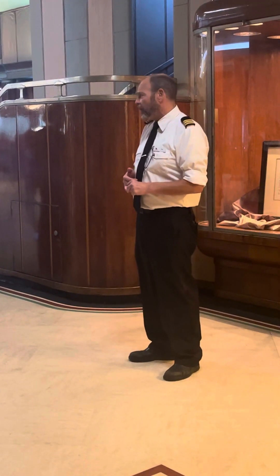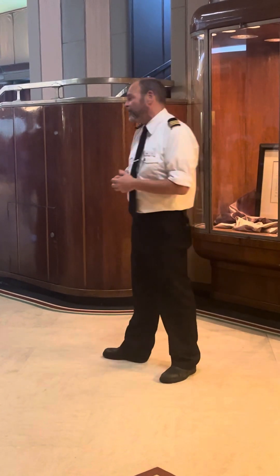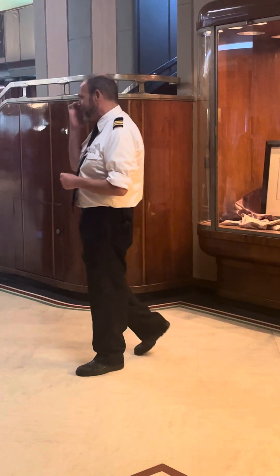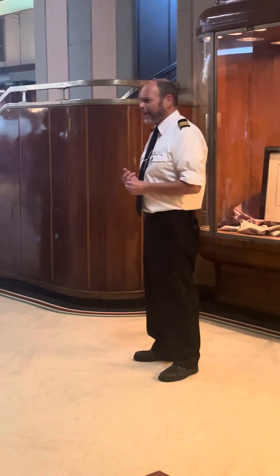Some of you may have heard of the White Star Line before. Unfortunately for them, they are probably best known for the biggest disaster in that company's history. They once had a very beautiful ship called the Titanic, which I expect you may have heard of.